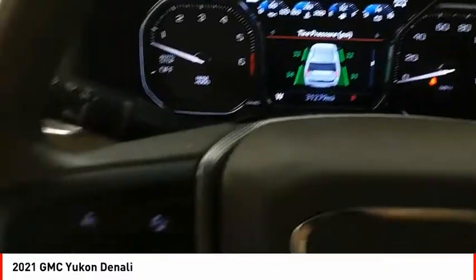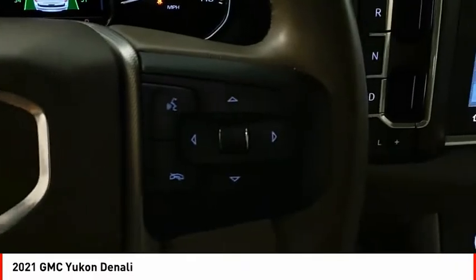Additional features include traction control, stability control, roll stability control, and a strut-type front suspension.